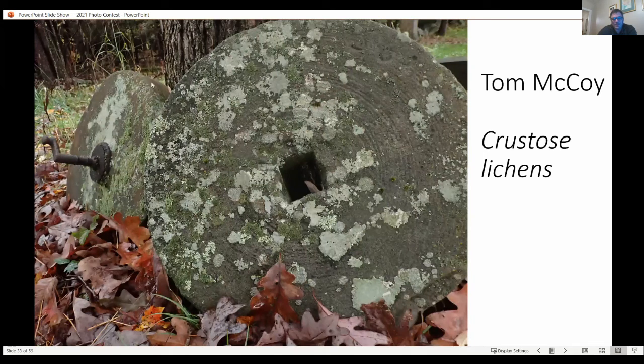A little bit of context for this: these are two sandstone wheels — they used to use these for sharpening tools ages and ages ago. I have them propped up against an old oak tree in the back of my yard, and as you can see, they've been there for decades because they're covered with crustose lichens.